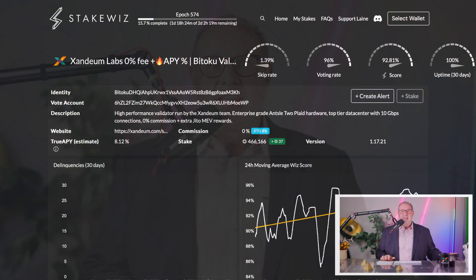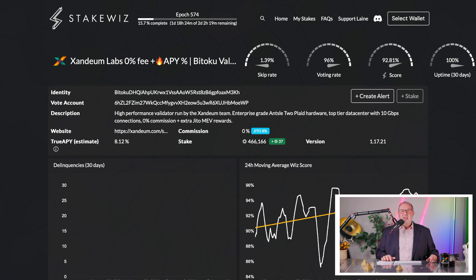Our brand new monster validator is running live on Mainnet on the Solana chain. I'm so excited about this thing — I just have to share all the technical details with you. And this thing is available to you for staking. So let's dive right into it. If we look at StakeWiz here,